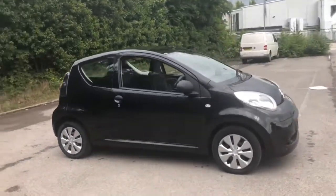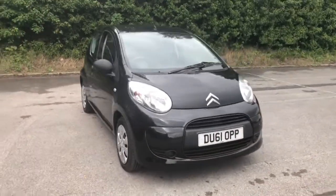To arrange a viewing or book a test drive, please contact Pentagon Citroen at Lincoln Tritton Road.